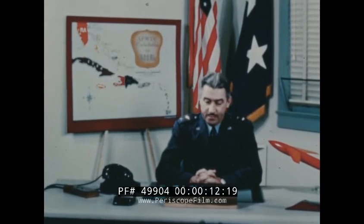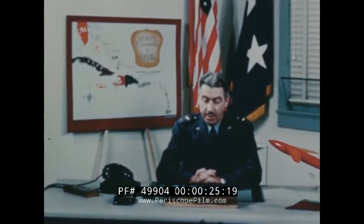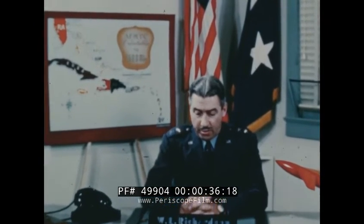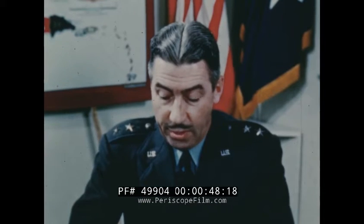The Air Force Missile Test Center has a responsibility not only for flight testing guided missiles and training guided missile organizations, but it also has the important responsibility of informing its personnel about the many activities that make up this Missile Test Center. The film which you are about to see will give you a much clearer understanding of our mission. The benefits that you will derive from it will be a step forward in the progress of the Air Force Missile Test Center.